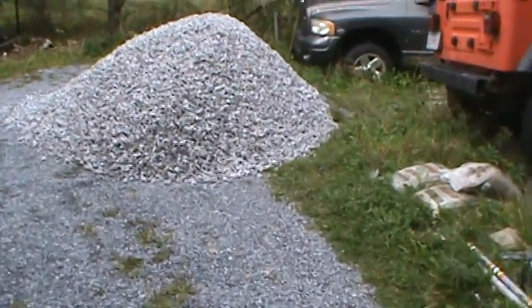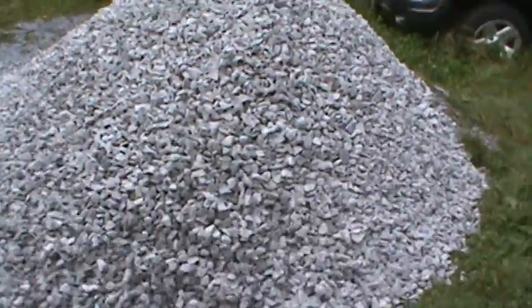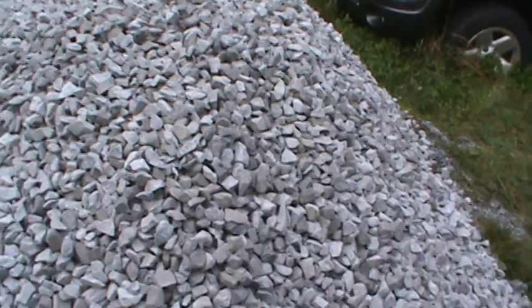Well, I guess this is what seven times a big rock looks like. I guess the bigger the rock, the more the weight.